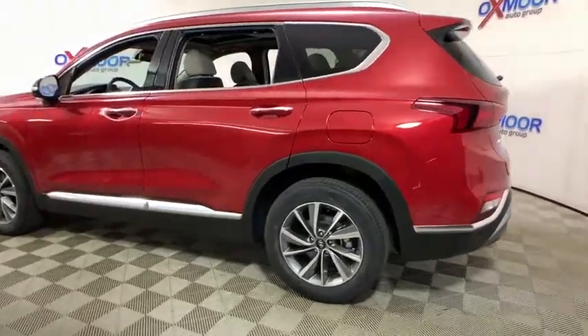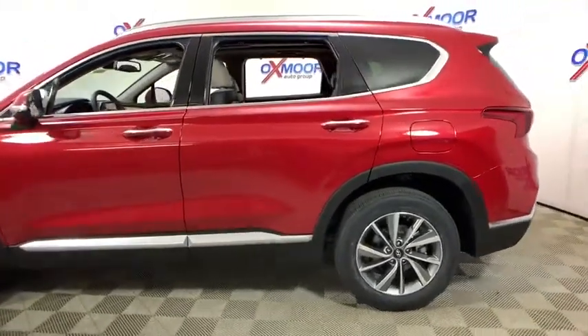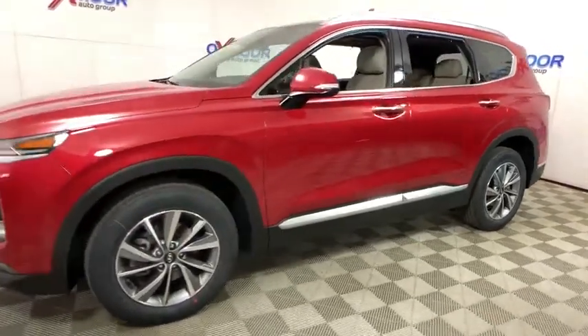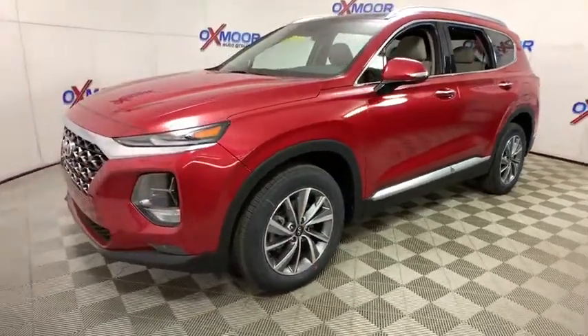2019 Hyundai Santa Fe. Style. Quality. Performance. Value. Need we say more? This vehicle has less than 100 miles.